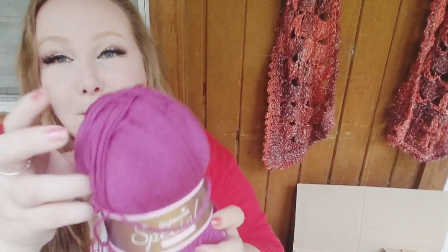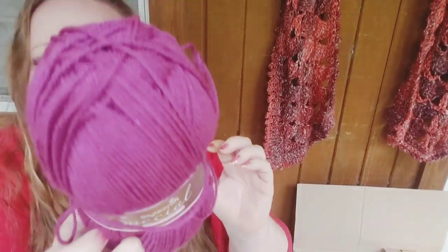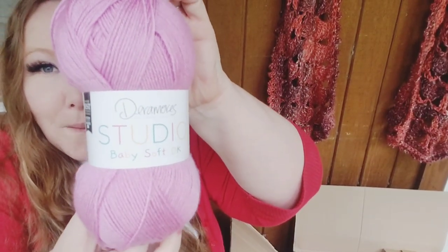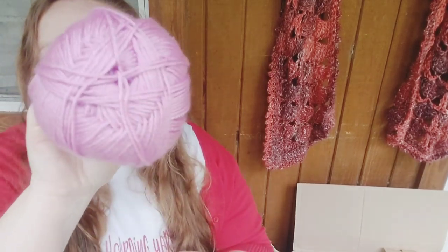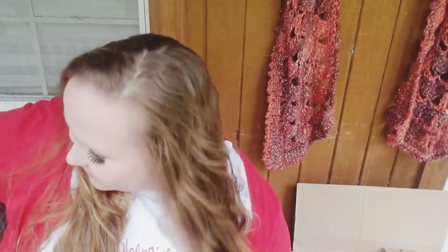And this one is Plum — another Stylecraft Special DK. My balls are a little messy but that's okay; they traveled a really long way. Within the large cardboard box was a black plastic bag that all the yarn was secured in, so even though the box got a bit ripped, nothing bad happened. And here's another Dearmore Studio Baby Soft DK — this color is Fox Glove. I like that one a lot.